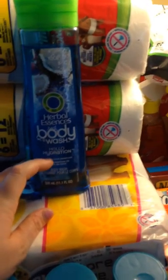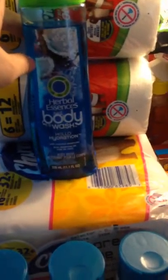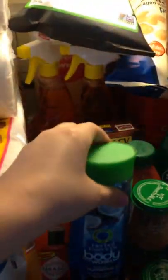The Herbal Essence Body Wash was on sale $3 for $10. There was a $0.75 coupon on coupons.com, doubled to $1.50 off, so that came down to about $1.50 for this big ginormous thing.